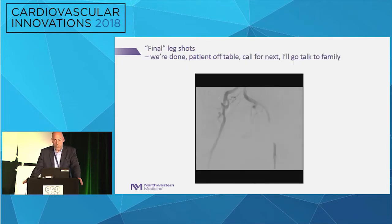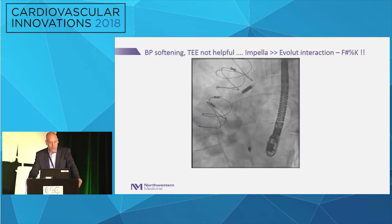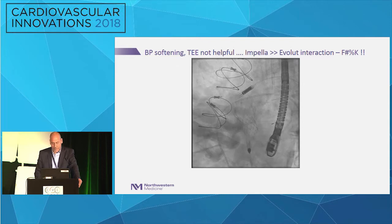We finished the case. Patient was off the table. While I'm talking to the family, I get a page — the patient has some chest discomfort. He's hemodynamically stable, looks pretty okay. Quick echo showed the ventricle looks fine. But because of our concern, we put him back on the table and did another aortogram, which showed pretty brisk flow down the left main. Then blood pressure starts to soften. We intubated, put a TEE probe down — couldn't see the mouth of the left main.